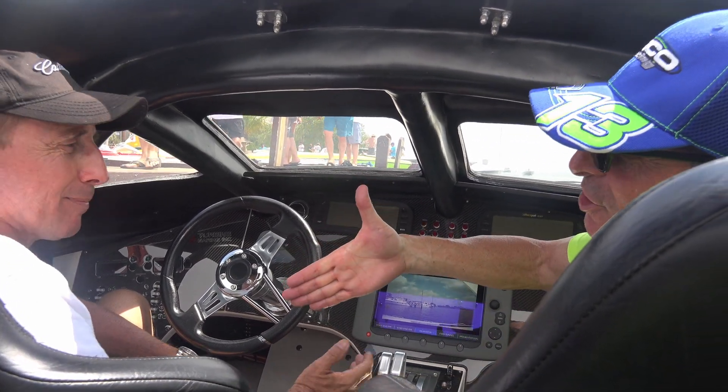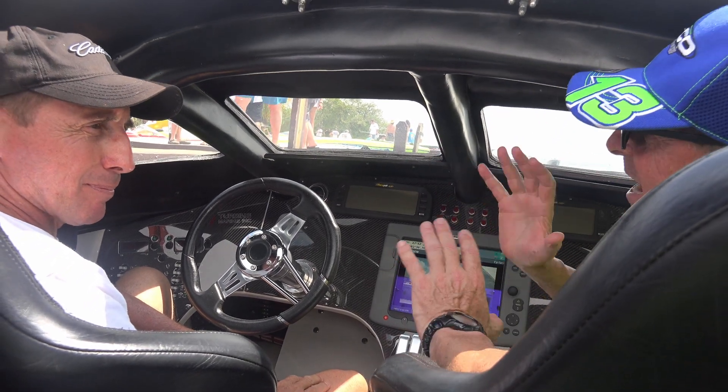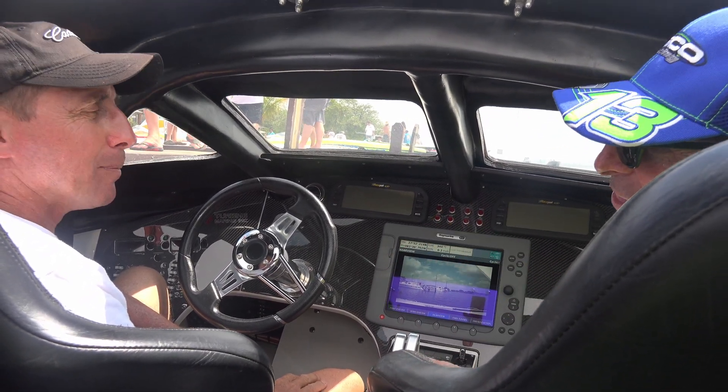Absolutely amazing. If that doesn't get your hair on end, folks, nothing does. Thank you so much for having us out here with Brett TV. We're so excited to be out here — you have a great day and thanks for being part of this.